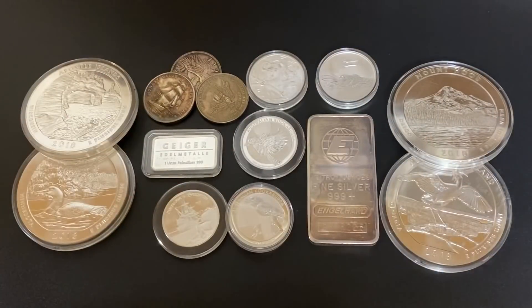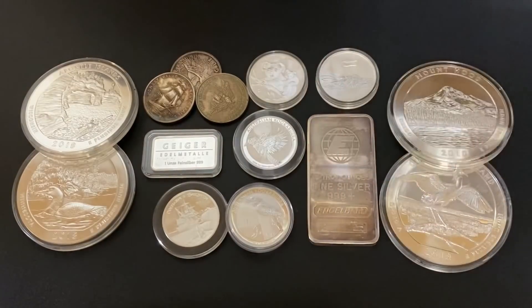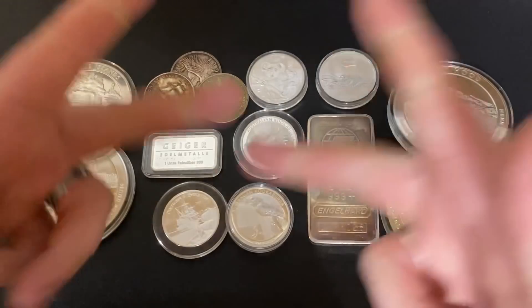What's up YouTube? Silver Dragons here, and in this video I want to show you some online silver bullion deals that you could take advantage of right now, and show you that you actually can find physical silver for not that much over spot. So let's do it!